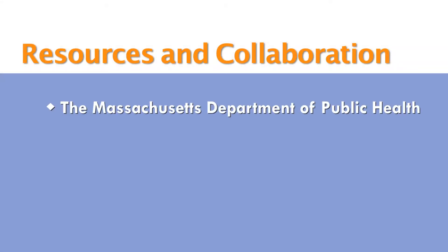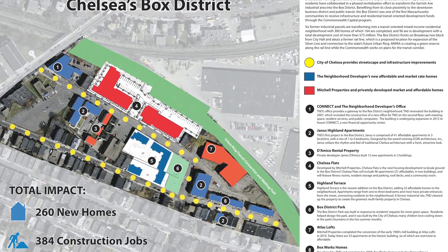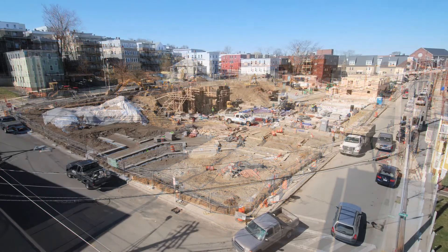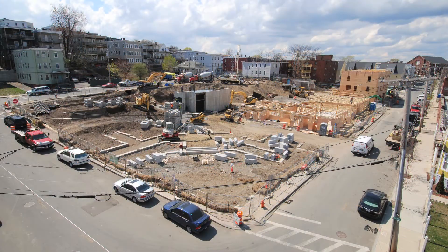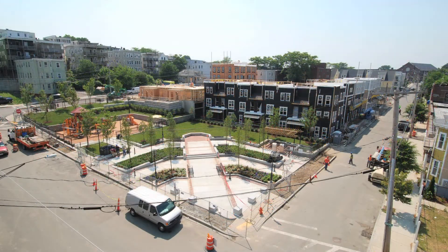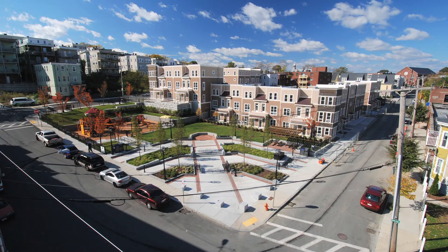The way I would envision a CDC partnering with the health department might be to give us a call and say, we're thinking about developing this project and here's what that scope might look like, and we'd like some advice on what are the right health outcomes to look at. Is there anything else we need to know about this particular area? Our staff are really helpful in terms of trying to help somebody walk through and think through a process.